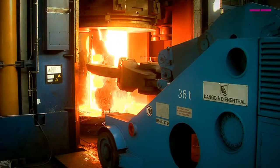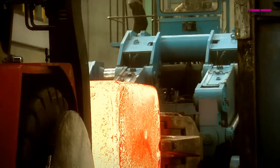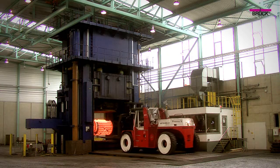Innovative forging technology made in the Saarland. Brück is considered one of the world's leading specialists in the manufacture of forgings.